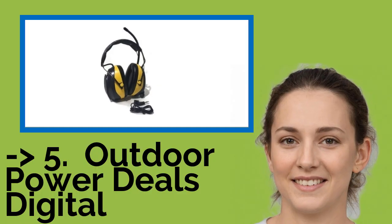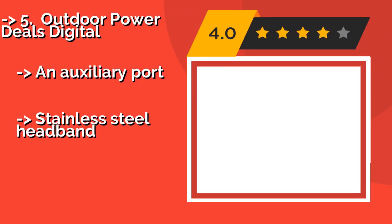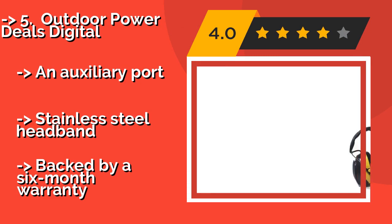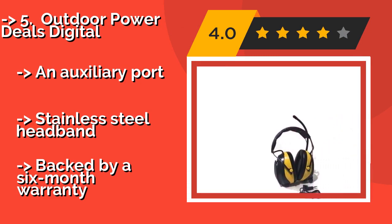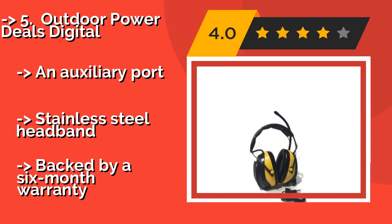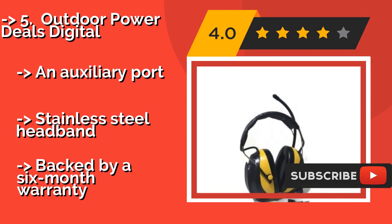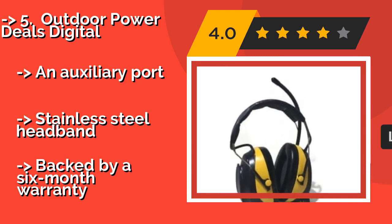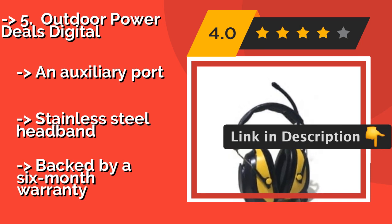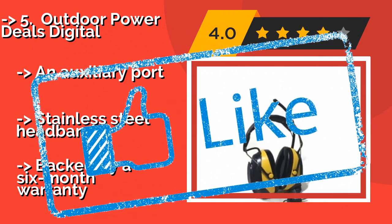5th is the Outdoor Power Deals Digital, great for use on job sites or while mowing the lawn. Around $42. They offer hearing protection with an EPA noise reduction rating of 24 decibels. Their seek and scan functions will automatically search for nearby stations. Features include an auxiliary port and a stainless steel headband. Backed by a 6-month warranty.